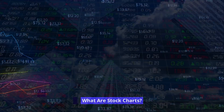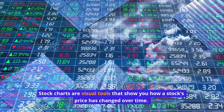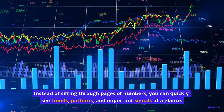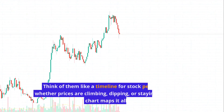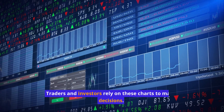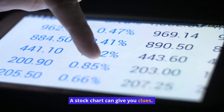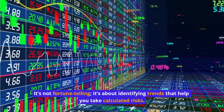What are stock charts? Stock charts are visual tools that show you how a stock's price has changed over time. Instead of sifting through pages of numbers, you can quickly see trends, patterns, and important signals at a glance. Think of them like a timeline for stock performance — whether prices are climbing, dipping, or staying flat, a stock chart maps it all out. Traders and investors rely on these charts to make decisions: want to know if it's a good time to buy, sell, or hold a stock? A stock chart can give you clues. It's not fortune-telling; it's about identifying trends that help you take calculated risks.